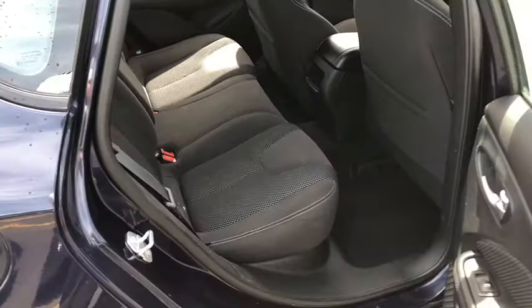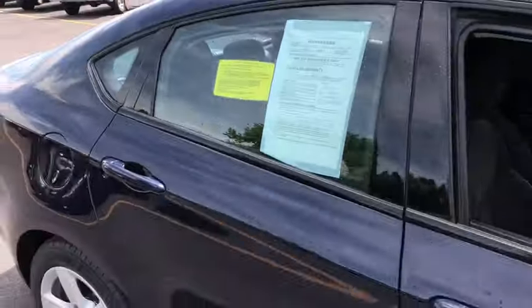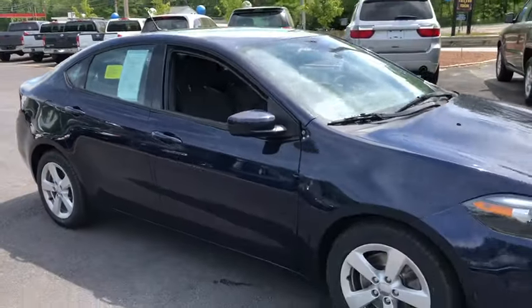This vehicle qualifies for the Carfax buy-back guarantee. This isn't just a vehicle, it's an experience, so stop in for a test drive.